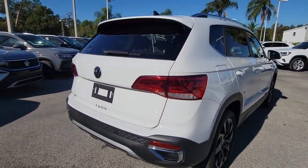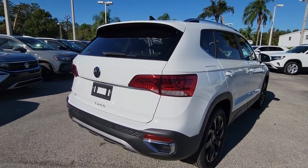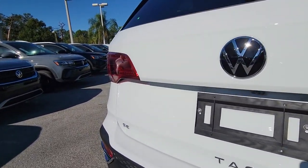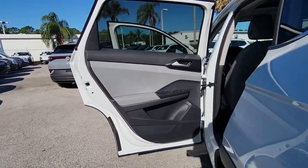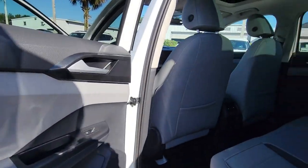Keyless entry, satellite radio, electronic stability control, power driver seat, heated front seat, aluminum wheels, rain sensing wipers, rear spoiler, intermittent wipers, traction control.